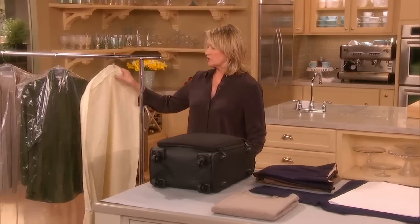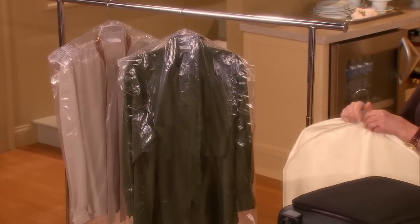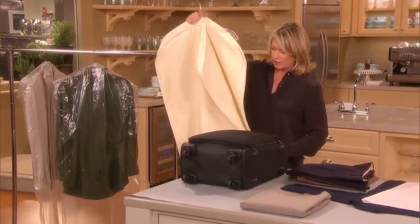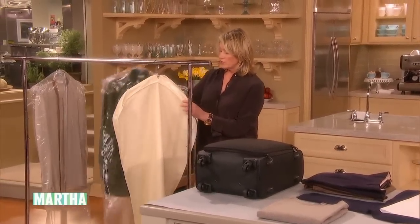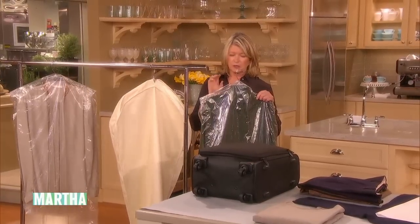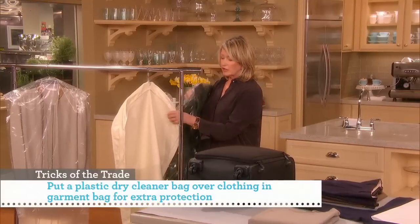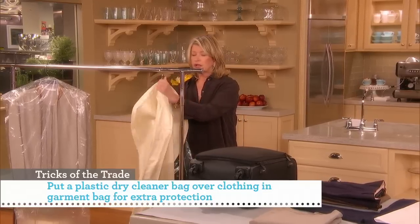I always have a carry-on — a good quality one that can match the luggage or be something like this cotton carry-on. You can always pack each thing in a plastic cleaner's bag, which really prevents a lot of wrinkling.